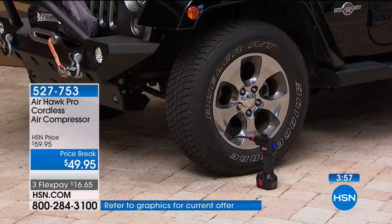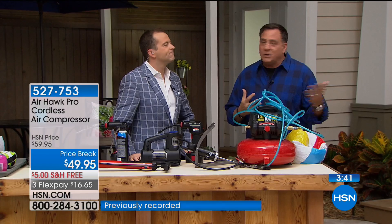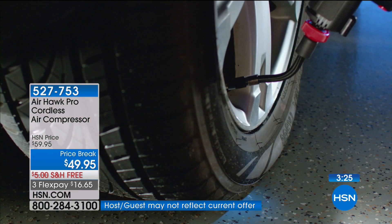You've been on with this multiple times but never at this price. Now's the best time because spring is coming. We're going to be doing things, taking road trips. You want your Airhawk in the car because there's nothing worse than being in a strange place realizing you need air. It's not just for car tires — bicycles, boat trailers, motorcycles, ATVs, whatever your toys are, this is going to work for them.